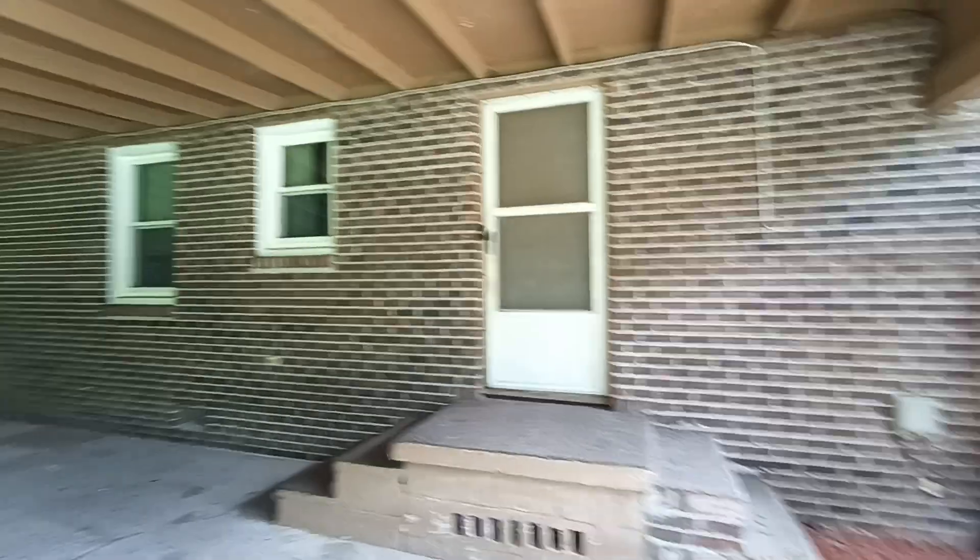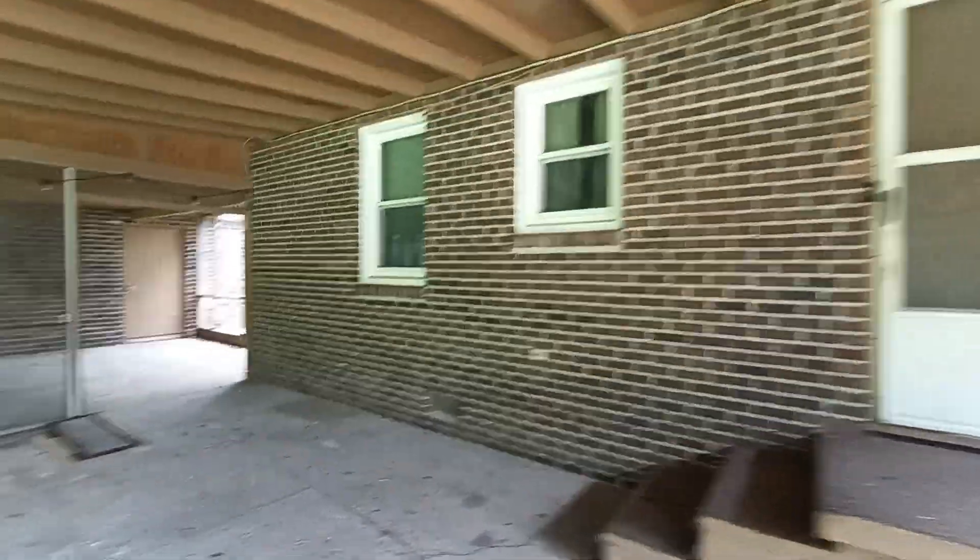I'd probably just have it tucked whenever I did the steps. One thing that's become very popular, like that house up the road, is painting the brick. It really updates the house. I know some people have an aversion to doing that.